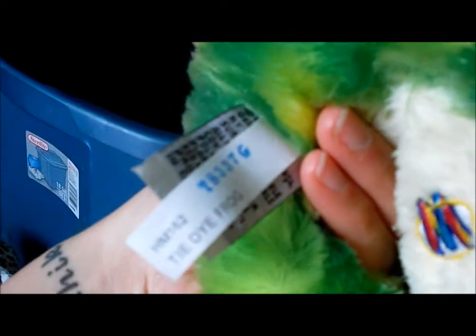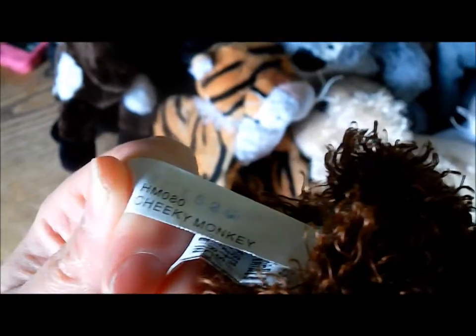A pintaloosa — I believe that's what this one is, it's not an Arabian, yes it is a pintaloosa. The tie-dye frog, a cheeky monkey, a tiger snake — I'll just plop him right on top.